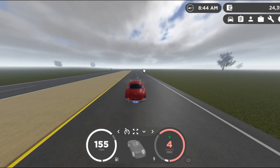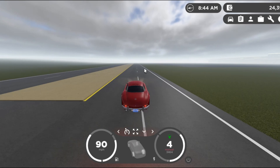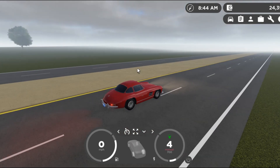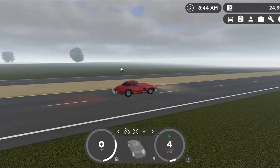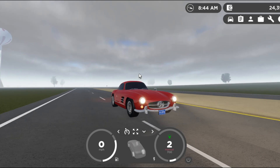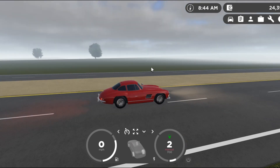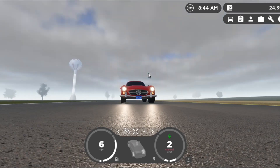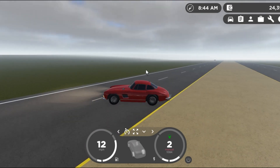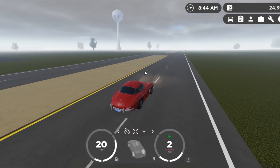It's kind of expected, because this is a 1950s car. It had pretty good brakes for its time, but not very good by modern standards.